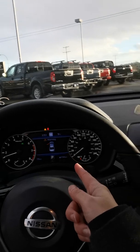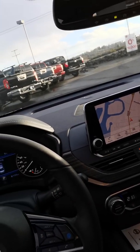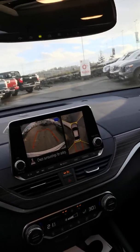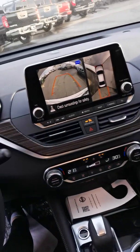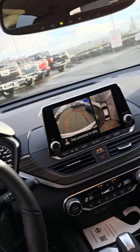You get a drive assist display up here in the front. Not to mention you get a touchscreen with navigation. You also get a backup camera with a 360-degree camera view, and you get the guidance lines as well.